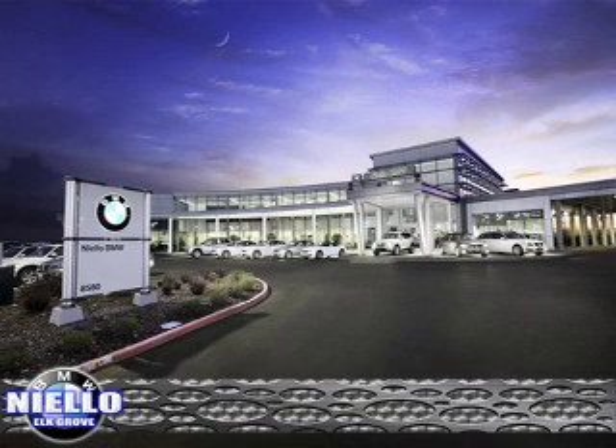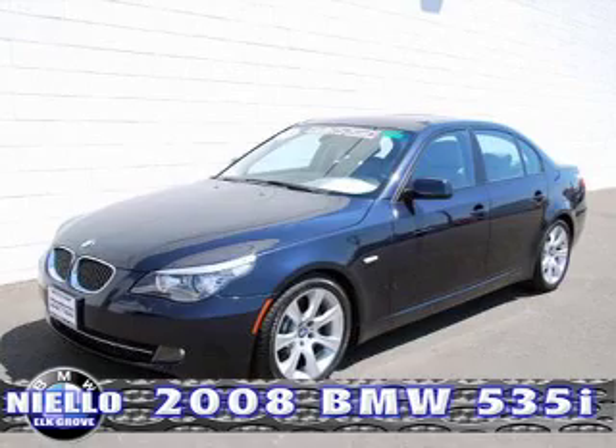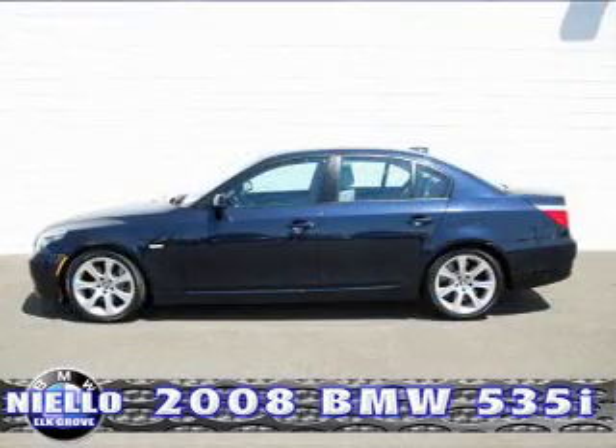The next certified pre-owned we're going to feature is the 2008 BMW 535i sedan: 47,000 miles, Steptronic transmission, Monaco blue metallic paint with gray Dakota leather interior.